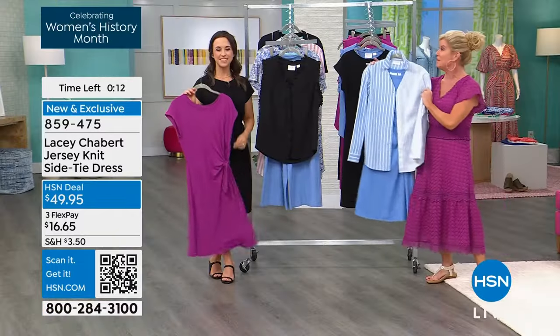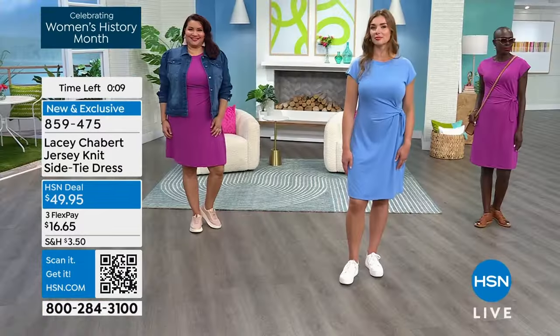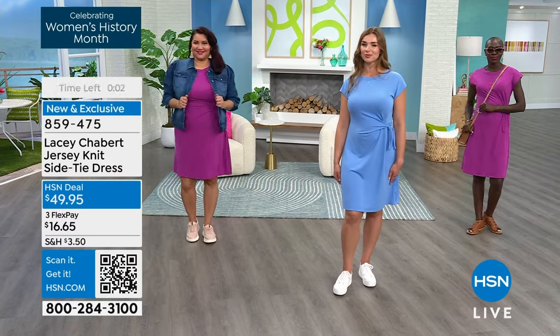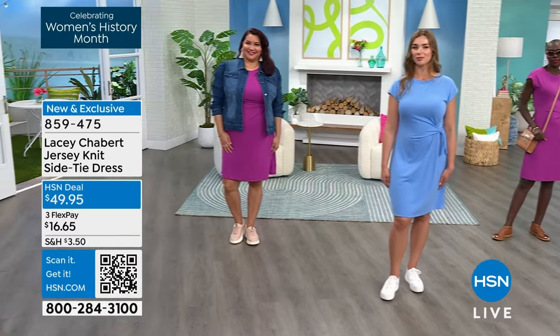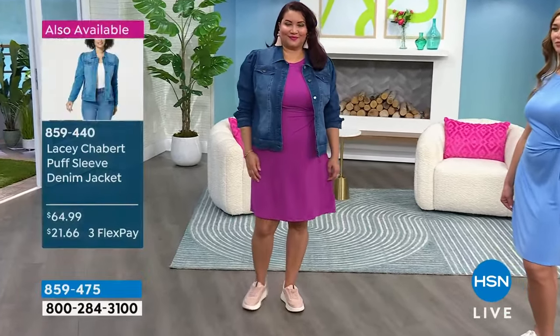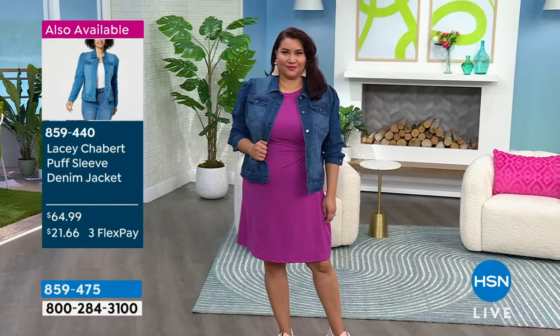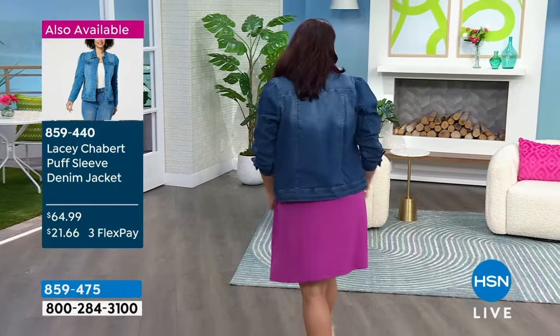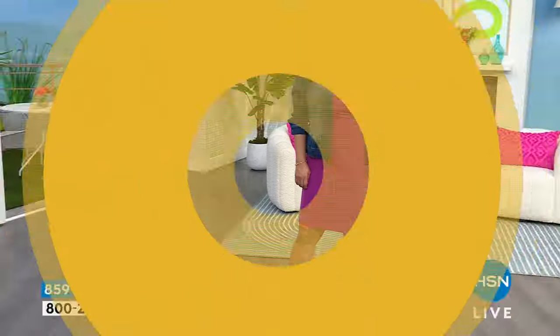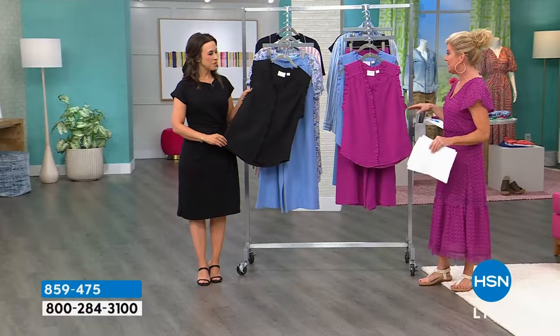We'll keep you updated on availability and colors. Want to remind everyone of that denim jacket — you can see it works back with just about everything in this collection, our weekly deal drop. Works great back with your favorite tea dress — that's going to be your new favorite yummy, delicious t-shirt dress. And now we're going to talk about a whole different fabrication. I love the texturing — it's like a crinkled texture. Yes, it's a crinkled gauze!